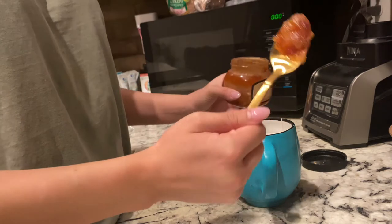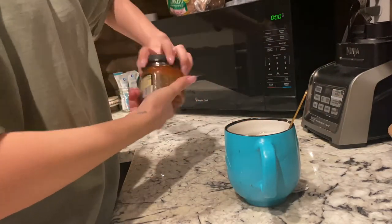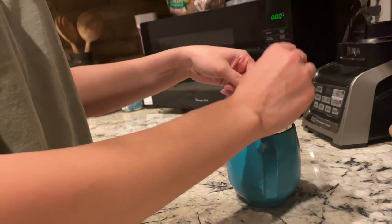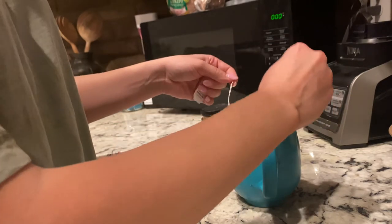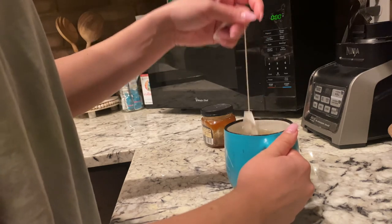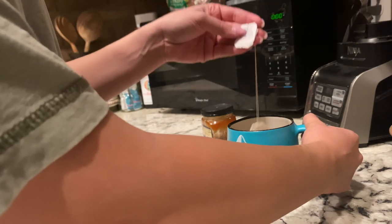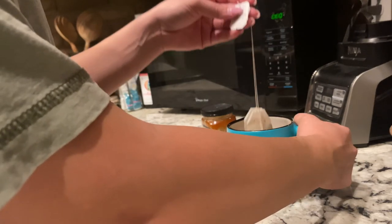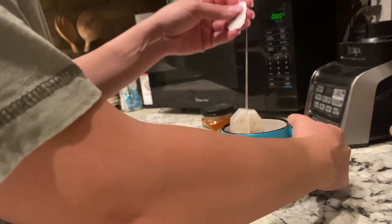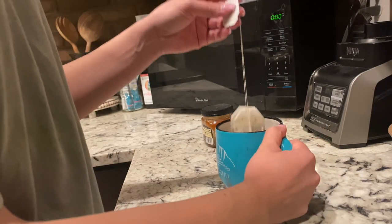I let that steep for usually about five minutes, and if I need to reheat it then I can put it in the microwave for another minute or thirty seconds. It's just so good and it has melatonin in it I think, but it just really relaxes you. I swear like thirty minutes after drinking this I'm just exhausted and ready to go to sleep.